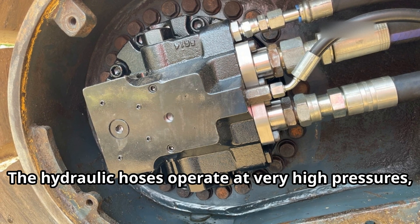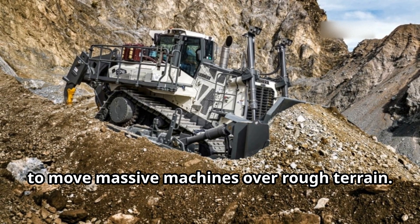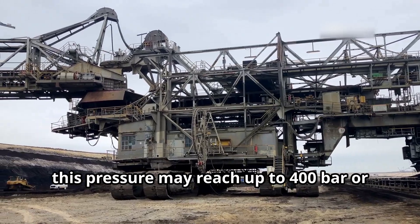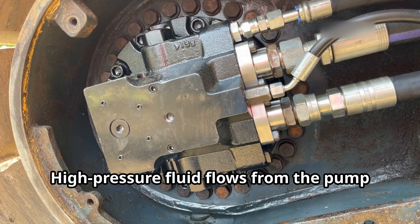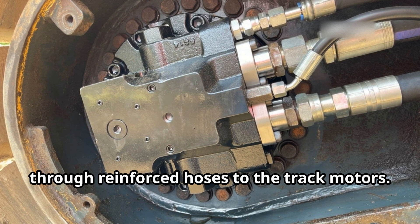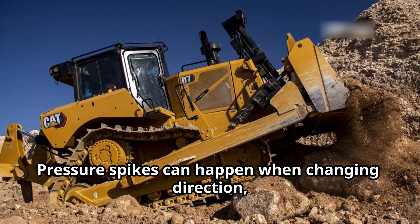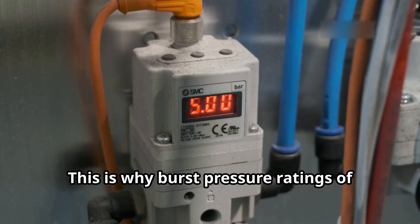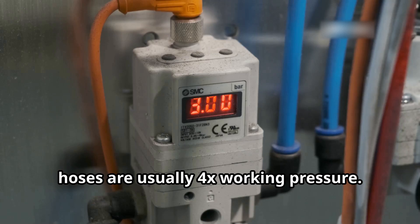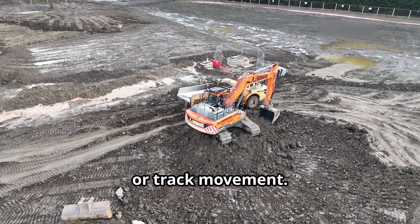From the pumps, hydraulic fluid enters the hoses and hard pipes. The hydraulic hoses operate at very high pressures because they need to deliver enough force to move massive machines over rough terrain. In extreme heavy mining equipment, this pressure may reach up to 400 bars or 5,800 PSI. High-pressure fluid flows from the pump through reinforced hoses to the track motors, while return hoses handle lower pressure, still often more than 50 to 100 bars. Pressure spikes can happen when changing direction, climbing obstacles, or braking suddenly — this is why burst pressure ratings of hoses are usually 4x working pressure. The hoses in track drives often have protective sheaths or guards to prevent damage from debris, rocks, or track movement.